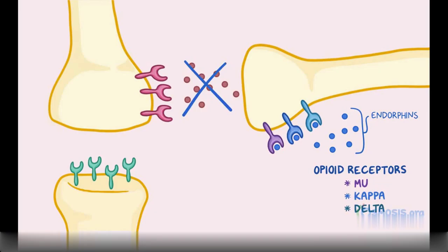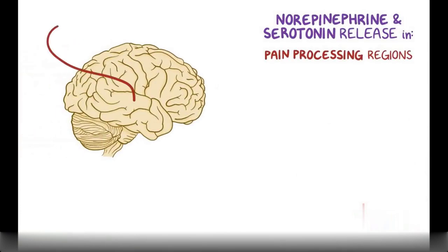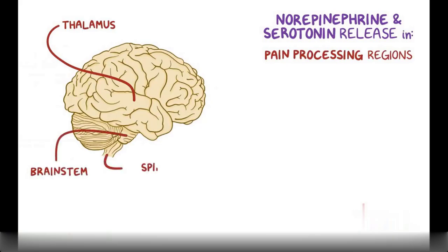As endorphins bind to these receptors, they block the inhibitory neuron from releasing GABA, allowing the dopamine, serotonin, and norepinephrine-secreting neurons to freely unload their neurotransmitters, which then get picked up by another neuron in the same area. Norepinephrine and serotonin release takes place in pain processing regions of the brain like the thalamus, brainstem, and spinal cord.